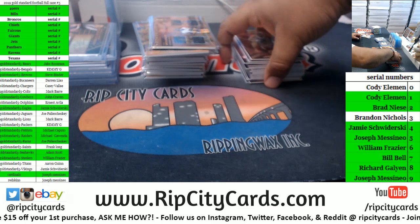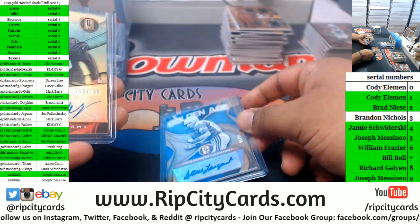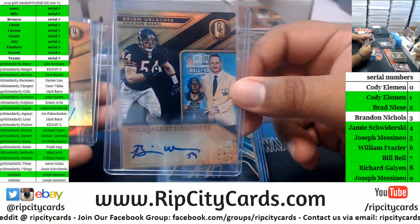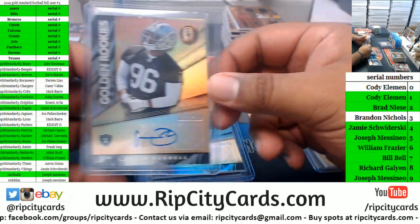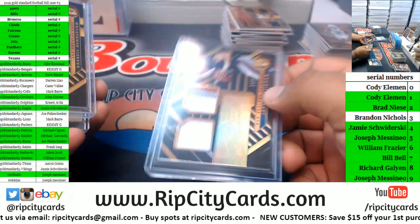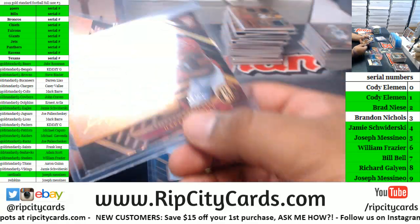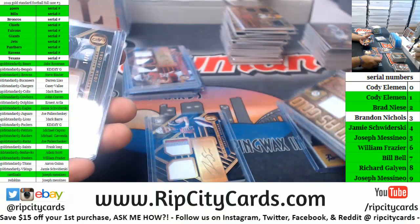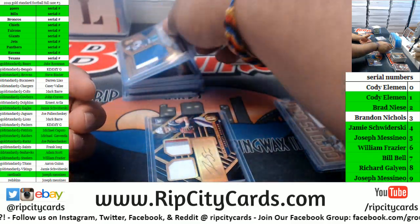Let's recap the rest of the autos: Largent Seahawks 25, Greedy Williams 189 Browns, Leroy Jordan Cowboys 99, Jay Ajayi Eagles 25, Brian Urlacher Bears 14-of-25, Caleb Wilson Cardinals 199, Clellan Farrell Raiders 75, another Clellan Farrell Raiders 199, Stidham 49 Patriots, Darrell Henderson 49 Rams, Arcego Whiteside 99 Eagles, Hakeem Butler 49 Cardinals, Isabella Cardinals 49, Hines Ward Steelers 25, Josh Jacobs Raiders 49, Tariq Cohen Bears 149, and Tony Pollard Cowboys 149. That's going to do it for the break.